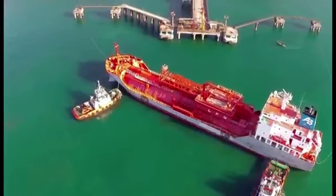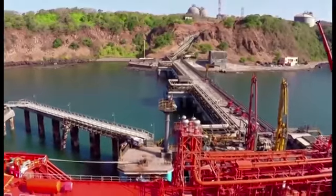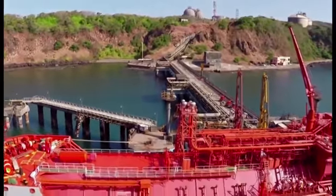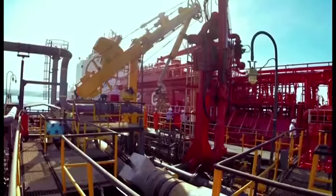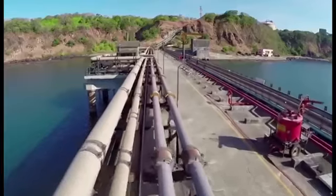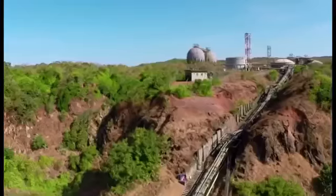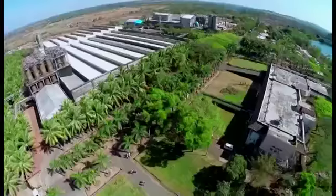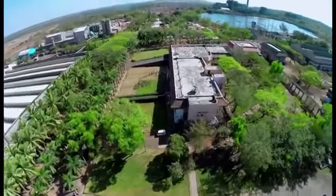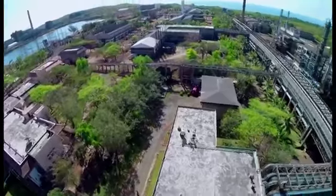At this first-of-its-kind jetty in the private sector, raw materials are sourced from around the globe. They then travel through pipelines into storage tanks for immediate and future use. Our ambitious and well-planned facility at Ratnagiri is spread extensively over 650 acres.